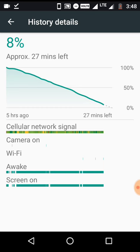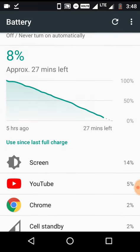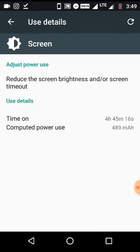The signal strength is quite good — no red signals are there. Here is the full chart showing which applications I have used mostly. My phone was continuously on, and you can check out the screen time here — it's 4 hours over 45 minutes.